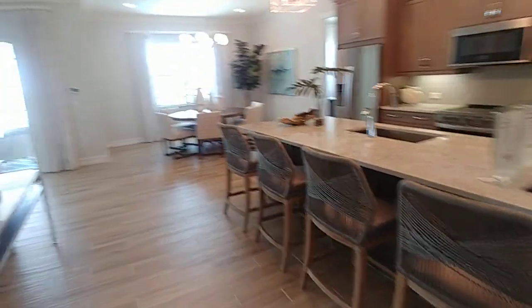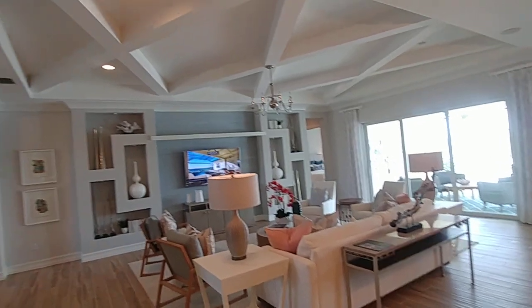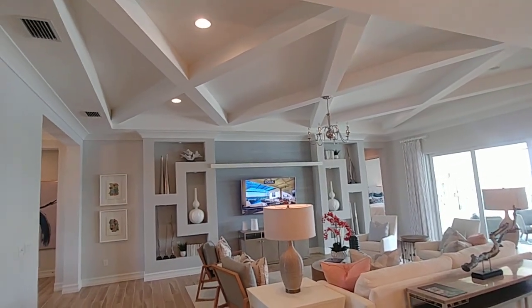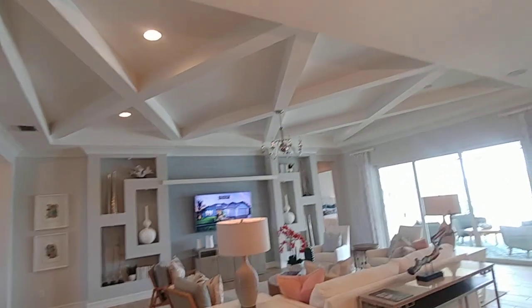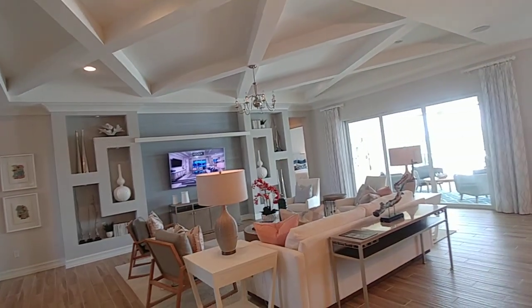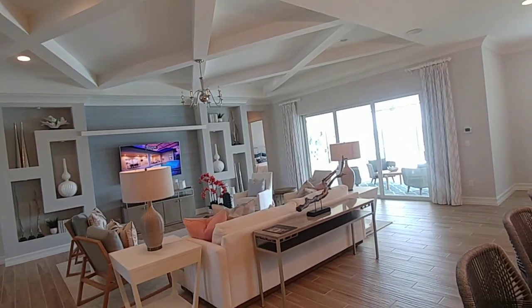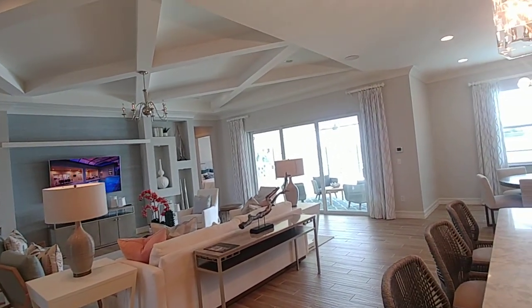Just to give you an idea, many of the things you're seeing here are upgrades. For example, the ceiling is an upgrade, and all the work done on that wall is an upgrade. But the base price of this home is $500,000.